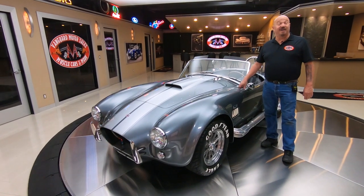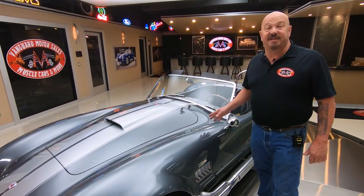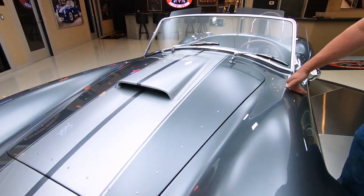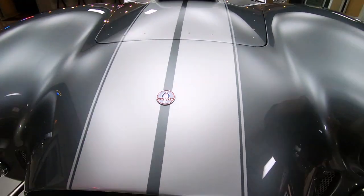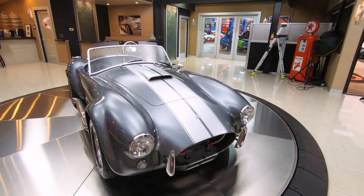Welcome back to Vanguard Motor Sales. I'm Greg and this is a Superformance Cobra. This baby's got a 408 stroker under the hood making nearly 500 horsepower. She is beautiful — love the gray paint and the silver stripes, looking sweet. This baby's ready to head to the car show right now.